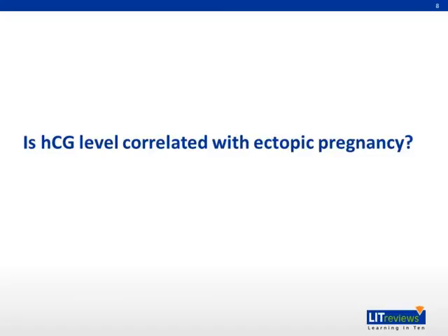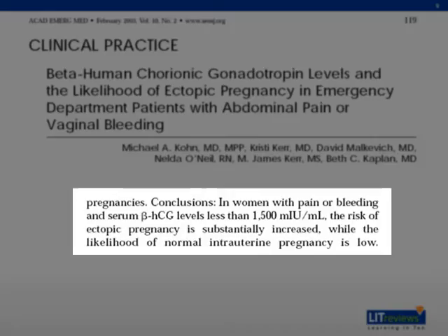Is HCG level correlated with ectopic pregnancy? In the same paper by Korn et al., they concluded that the risk of ectopic pregnancy is substantially increased in symptomatic women with beta-HCG levels less than 1,500.